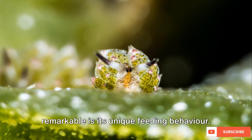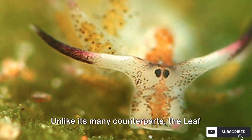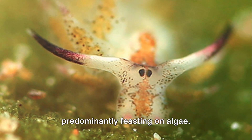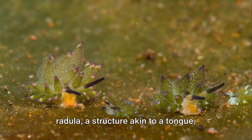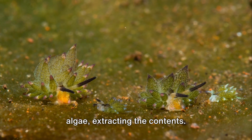But what makes this sea slug truly remarkable is its unique feeding behavior. Unlike its many counterparts, the Leaf Sheep Sea Slug follows a herbivorous diet, predominantly feasting on algae. This tiny creature is equipped with a radula, a structure akin to a tongue, which it uses to pierce the cell walls of algae, extracting the contents.